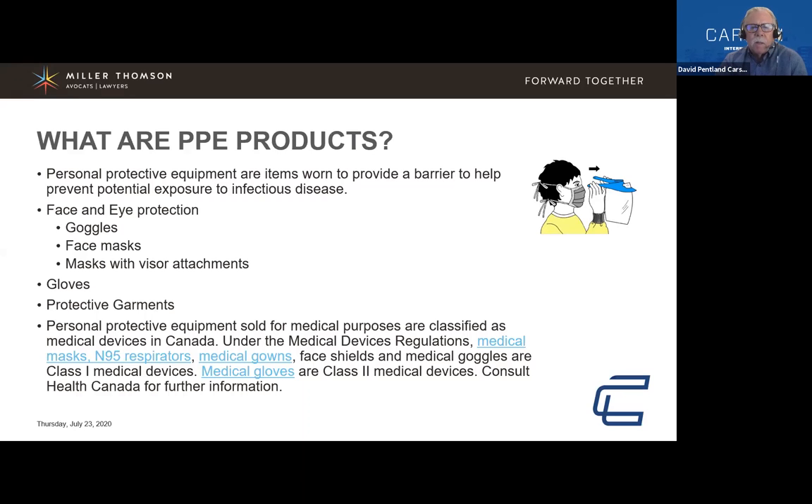PPE products are any type of protective equipment worn to provide a barrier to help prevent potential exposure to infectious diseases. Currently we're in this COVID pandemic, but they're designed for any sort of infectious disease protection. In this group is face and eye protection — goggles, face masks, visors — gloves, and protective garments.